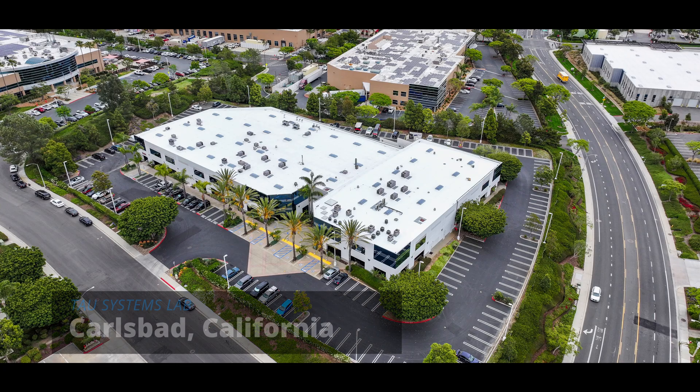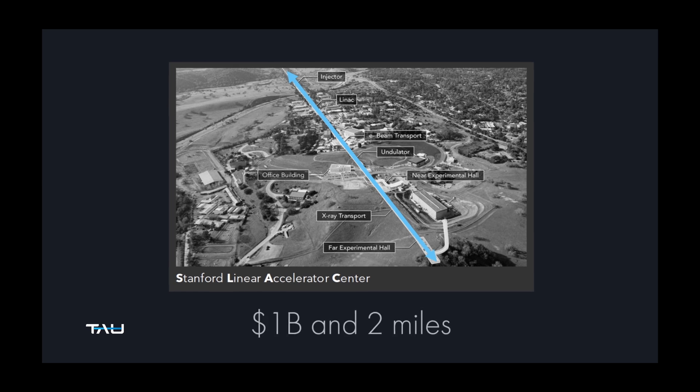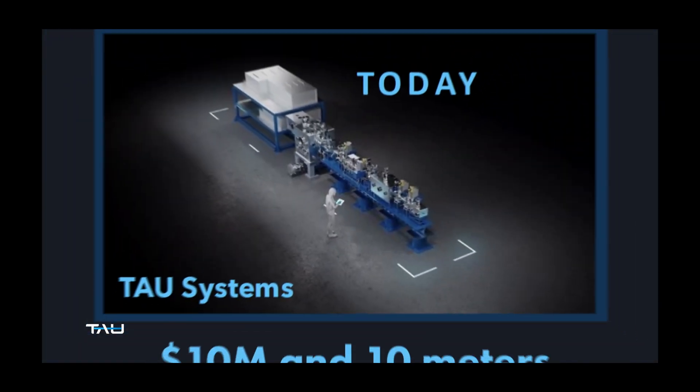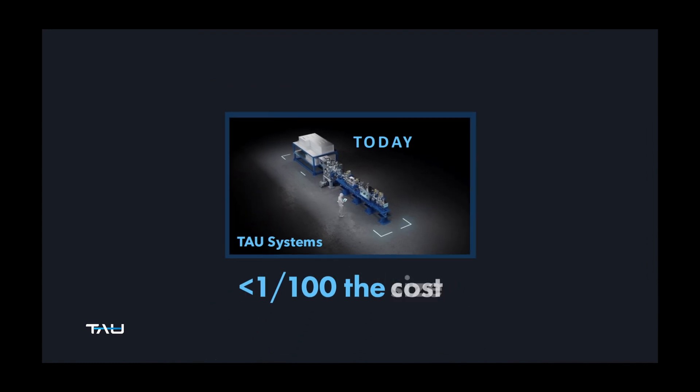We started Tau Systems building compact particle accelerators. We shrink them down so that instead of the size of a campus they are now the size of a normal industrial machine, and by doing that we can make them ubiquitous and we can unleash their potential. Now everybody can use them, and their actual potential and real impact can be realized — that's what we're doing at Tau Systems.